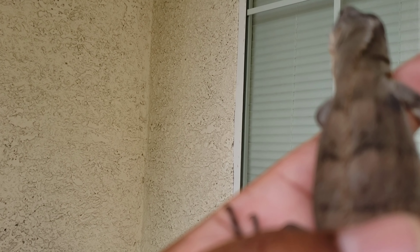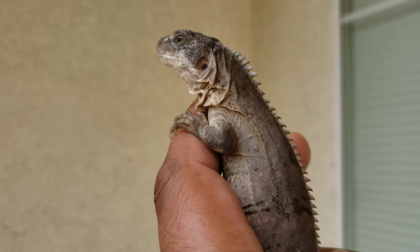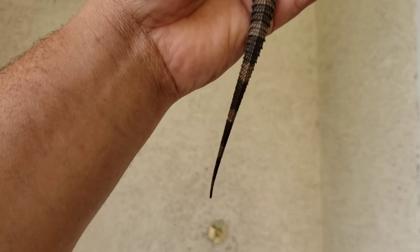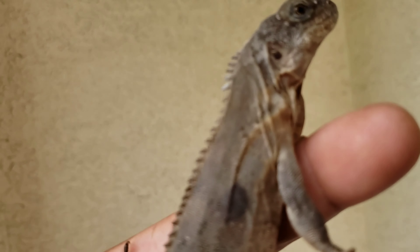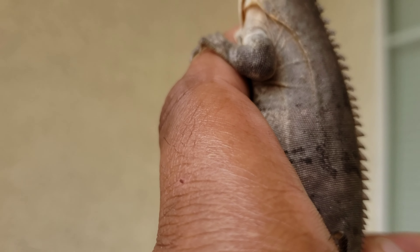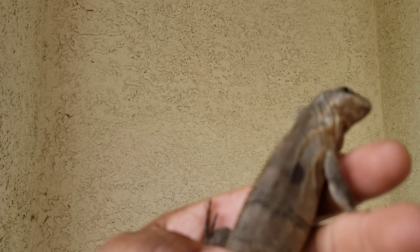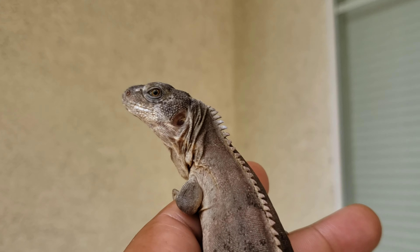Right now he's eating greens, super worms, crickets, and dubia. I've been trying to get him on Missouri tortoise diet but haven't had him take it here yet. Right now he's probably around 10 to 12 inches — Baby Godzilla. I've been handling him every day. I want to keep him calm because once he gets about two feet, I'd like to be able to take him out and let people handle him without him being too scared. So I'm going to handle him as much as possible and take him into different environments so he's used to pretty much everything.